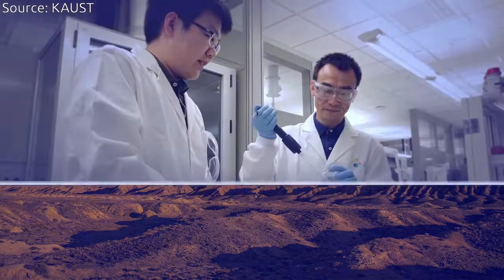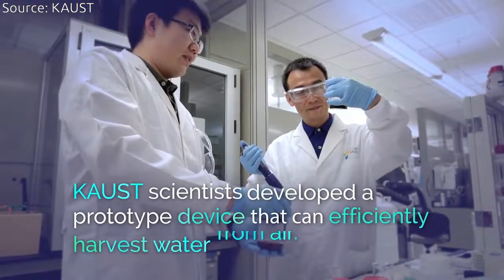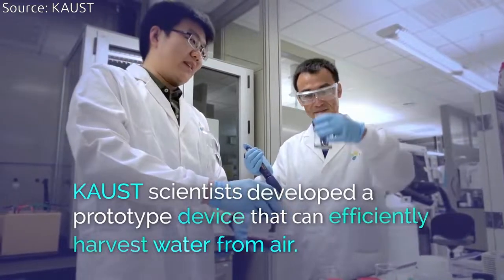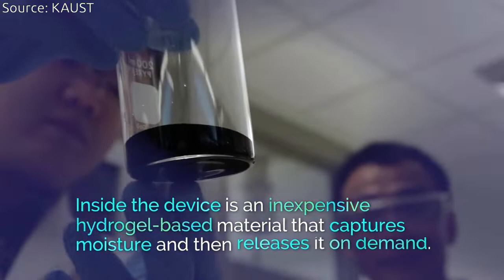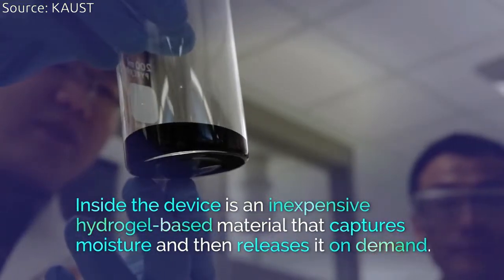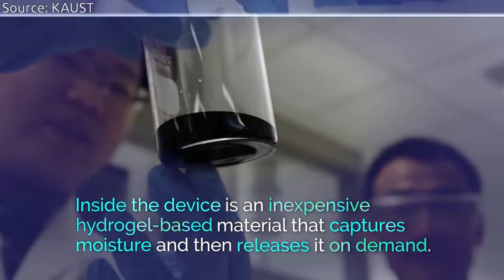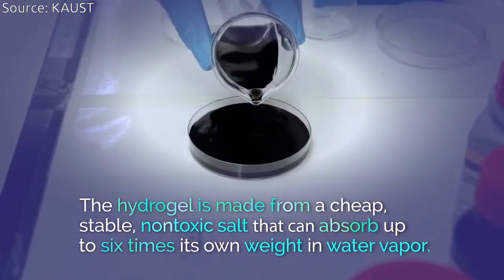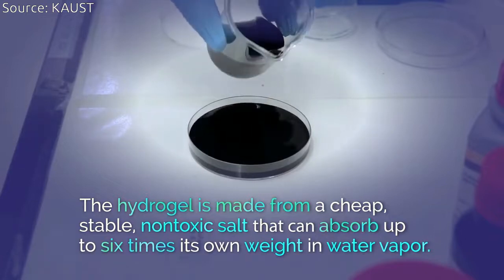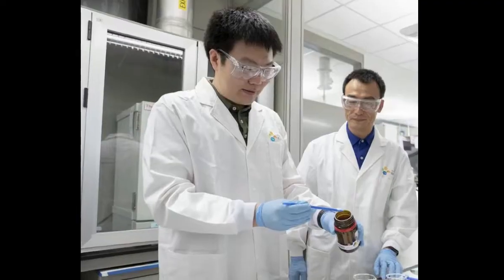Now a Saudi research team has developed a prototype device to finally change that. At the heart of the device is calcium chloride, which is a cheap, stable, and non-toxic salt. This salt can dissolve itself by absorbing moisture from air — it has a high affinity for water that will absorb so much vapor from the surrounding air that eventually a pool of liquid forms.